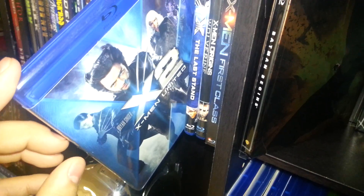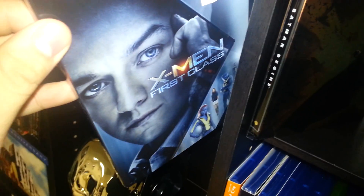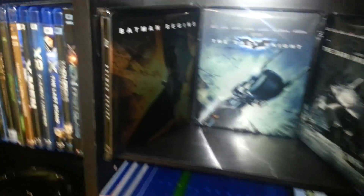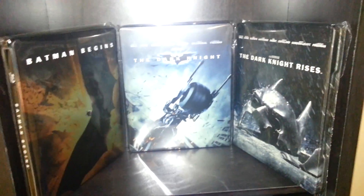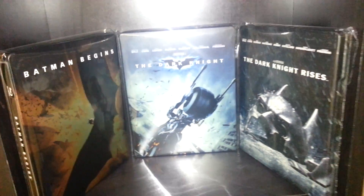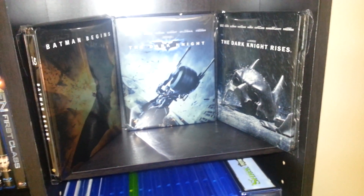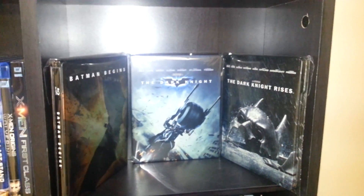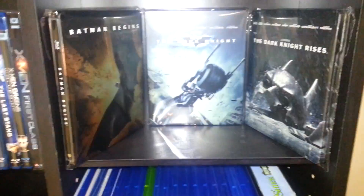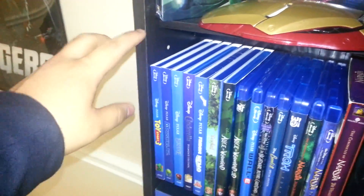X-Men, X-Men 2 — which is pretty much everyone's favorite — X-Men: The Last Stand, Wolverine, and First Class. Over here we have the Nolan Batman trilogy on steelbook. These three are some of my favorite movies — I consider them essentially one movie. Christian Bale is one of my favorite actors and Christopher Nolan is my favorite director, so I just love these movies. They're perfect to me.